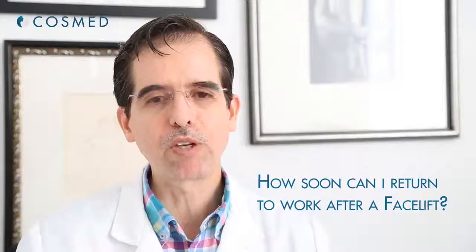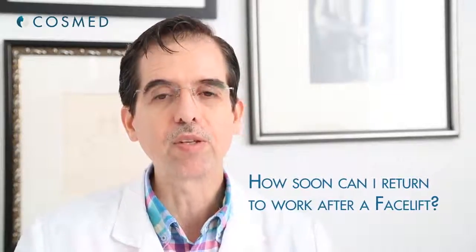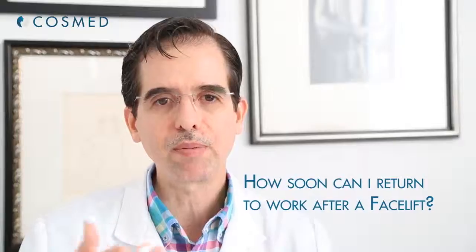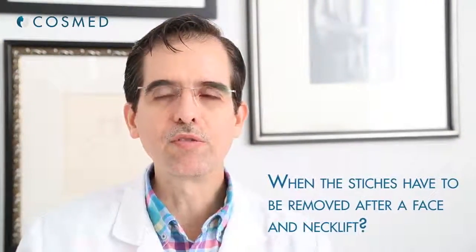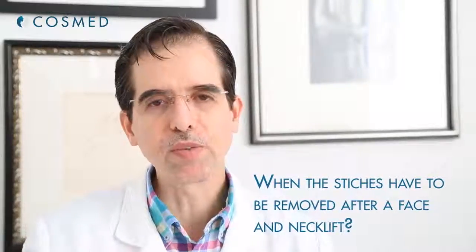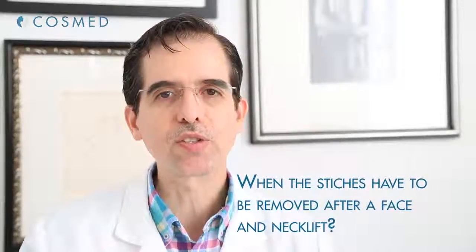But if you're working in customer care and have to face customers very closely, it may take about three weeks before you look good, can wear makeup, and have the stitches removed. After surgery, we usually wait eight to ten days to have the stitches removed — it varies from patient to patient, but the average is ten days, at which point most of the stitches are removed.